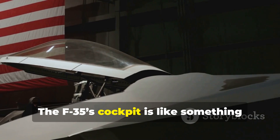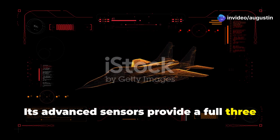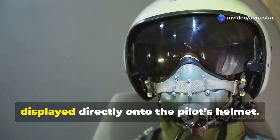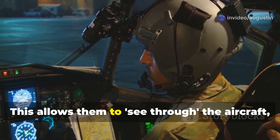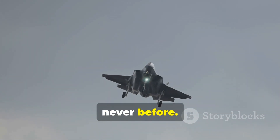The F-35's cockpit is like something out of a sci-fi movie. Its advanced sensors provide a full 360-degree view, displayed directly onto the pilot's helmet. This allows them to see through the aircraft, enhancing situational awareness like never before.